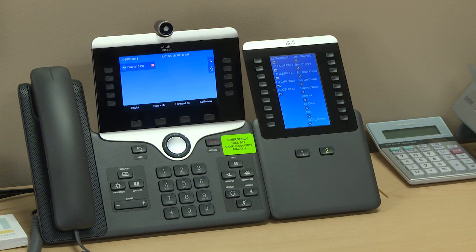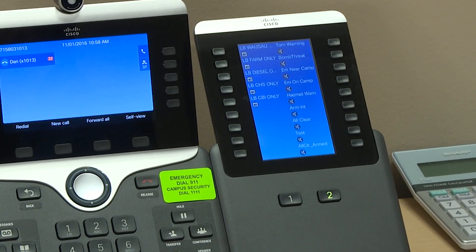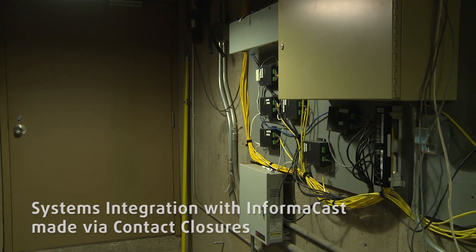For tornadoes and other severe weather announcements, we have pre-recorded messages for those and the security personnel can push a button and say there's a tornado so everybody seeks shelter, or for any other type of severe weather event.